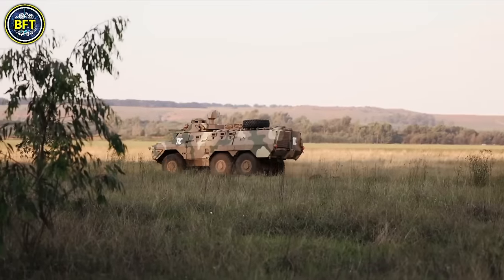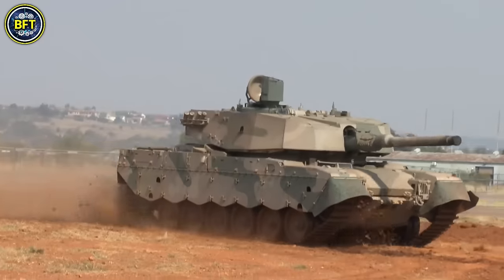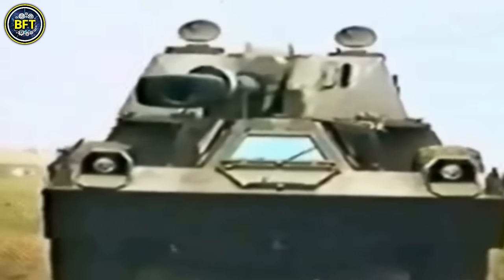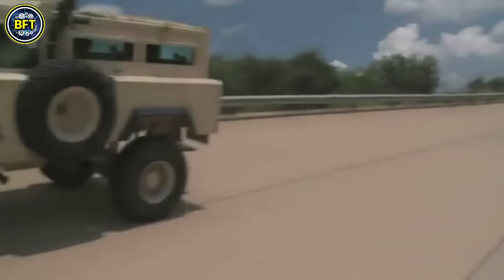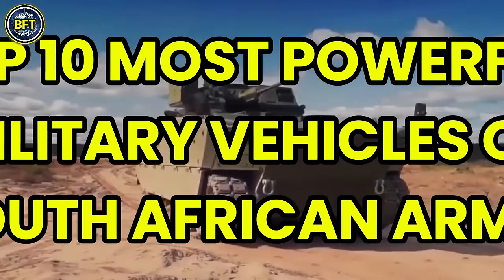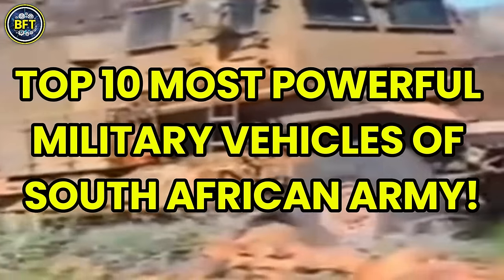What are the strongest military vehicles in the South African Army? What are the most advanced machines in their arsenal? And can they survive against the best militaries in the world? Today, we'll answer all these questions showcasing the top 10 most powerful military vehicles of the South African Army.